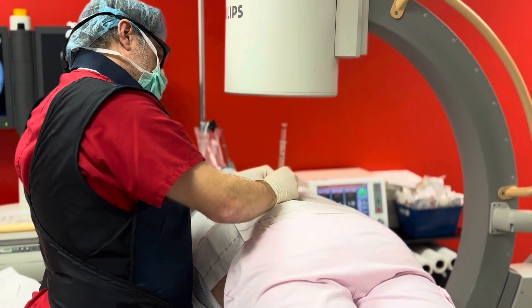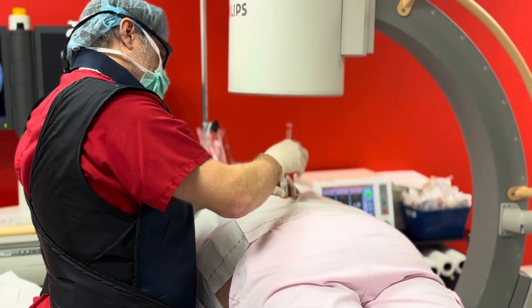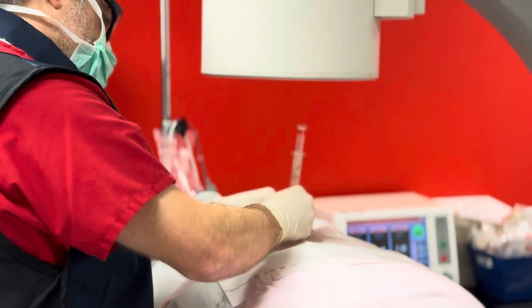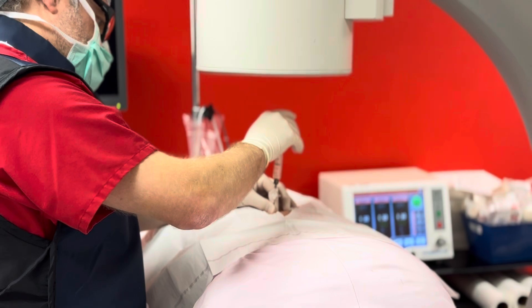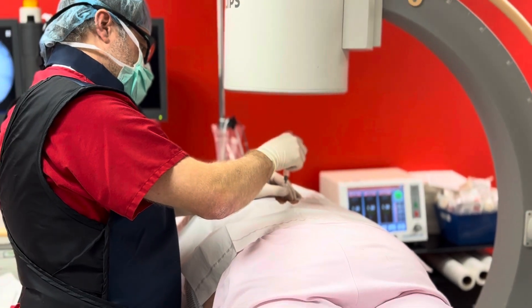Using careful technique and imaging, Dr. Danko inserts the needle between the T11 and T12 vertebrae. Once the needle is confirmed to be in the correct position, a small amount of contrast dye is injected to verify proper placement.